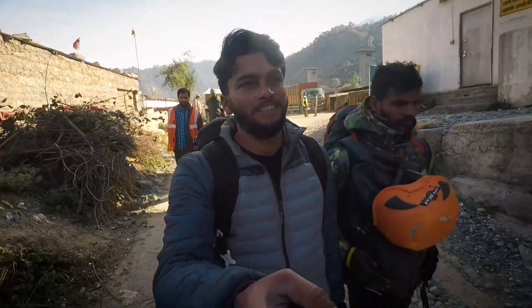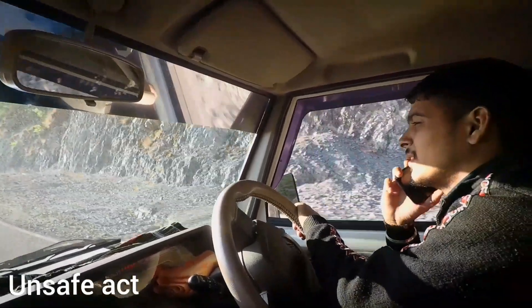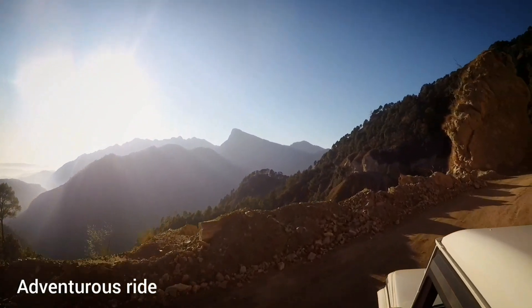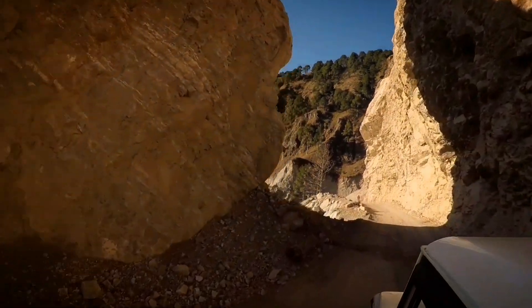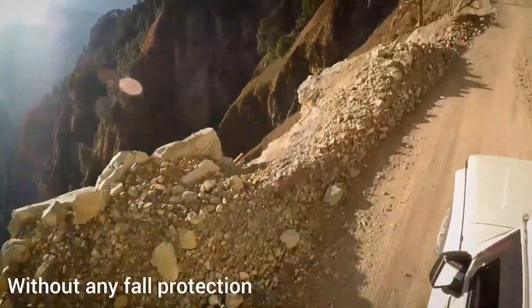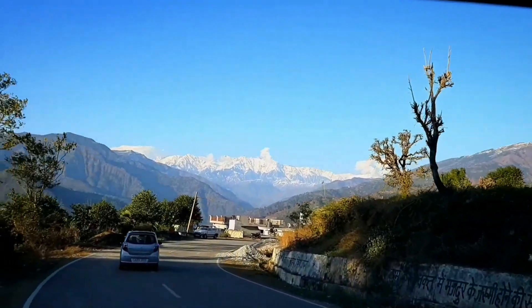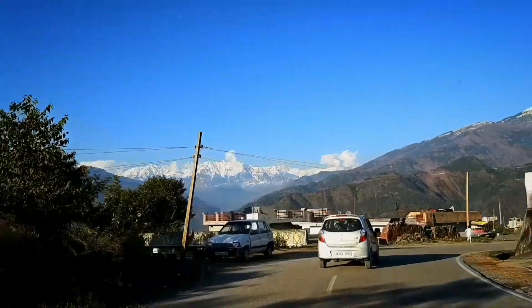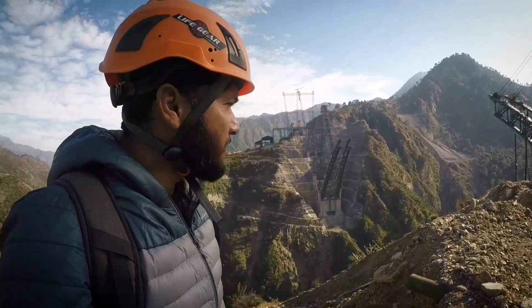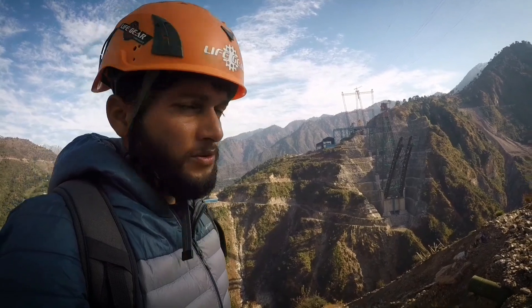Now we are going to the other side of the bridge. Yesterday we were there, and it is just one kilometer distance between these two ends, but we are traveling almost 50 kilometers by road to get to this side.